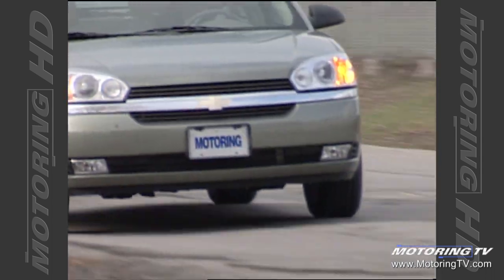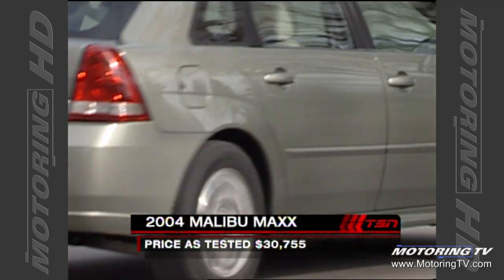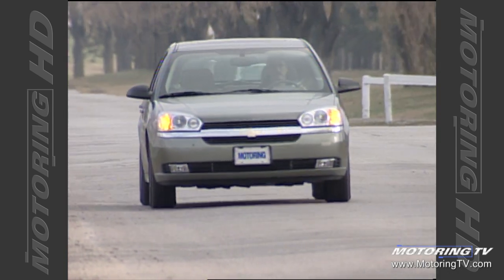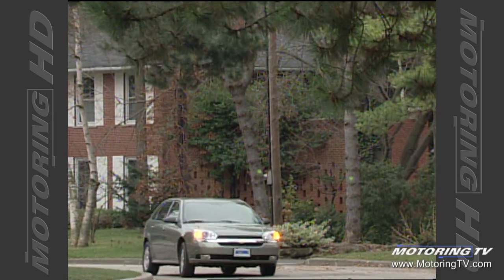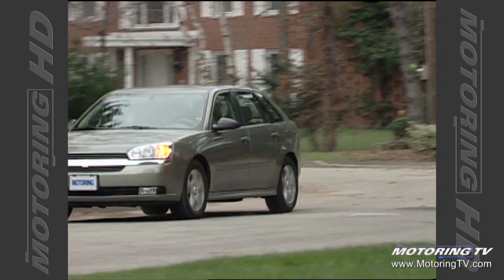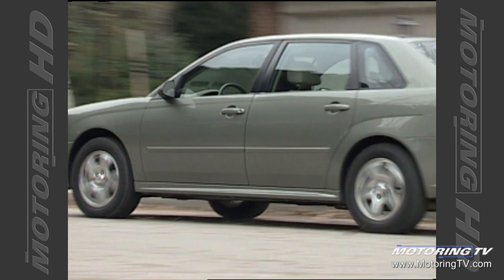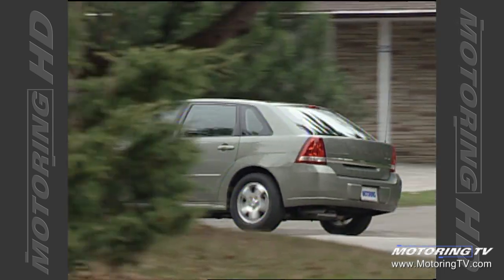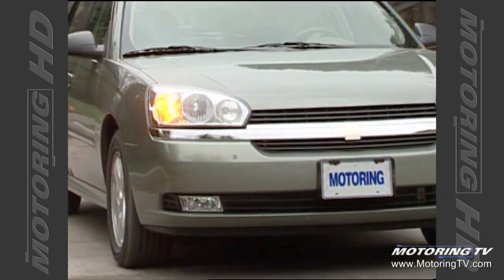The new Malibu Maxx is based on GM's highly touted Epsilon platform — the same chassis used by the Saab 93 and the European Opel Vectra, both well known for their rigidity. The Malibu follows this lead. The platform is rock solid and does three good things for the car: first, noticeably fewer rattles, squeaks and groans; second, it does a good job keeping road noise at bay; and third, it gives the suspension a fabulous place to hang its hat.